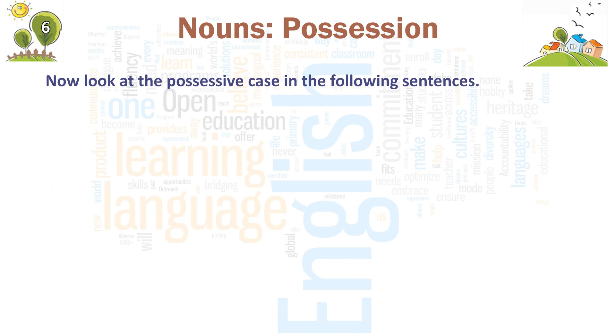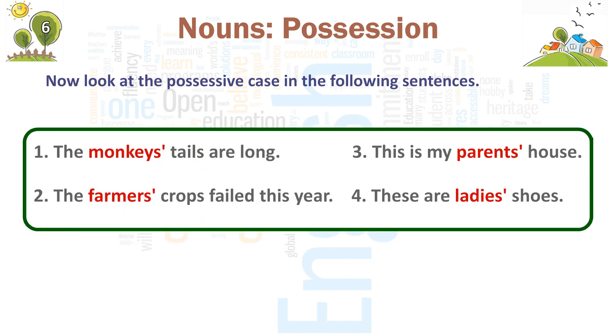Now, look at the possessive case in the following sentences. 1. The monkey's tails are long. 2. The farmer's crops failed this year. 3. This is my parents' house. 4. These are ladies' shoes.